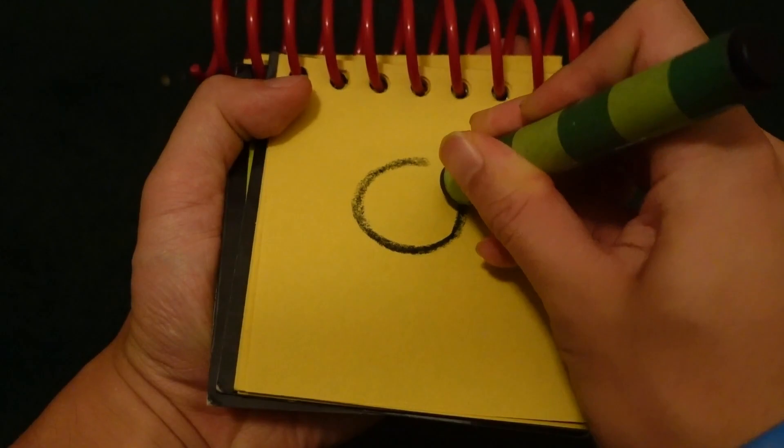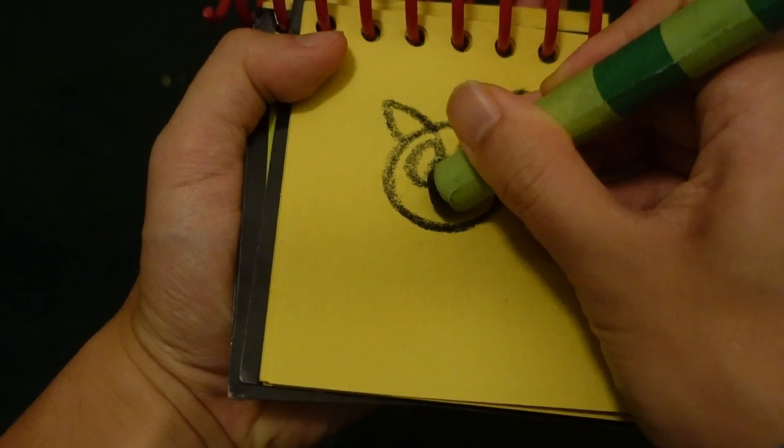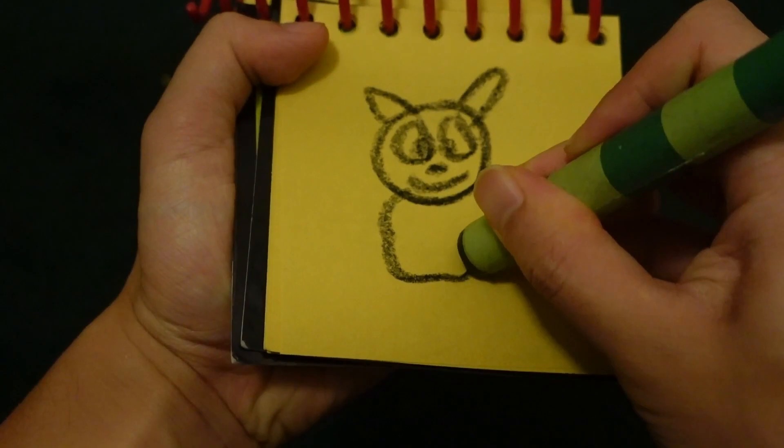Let's start by drawing a circle for his face, his ears, his eyes, his nose, the mouth, and a line down here.